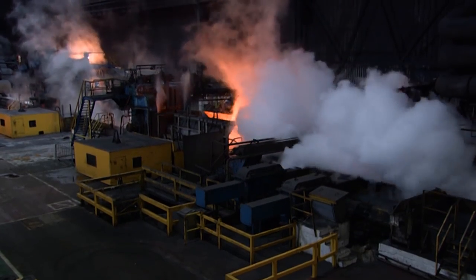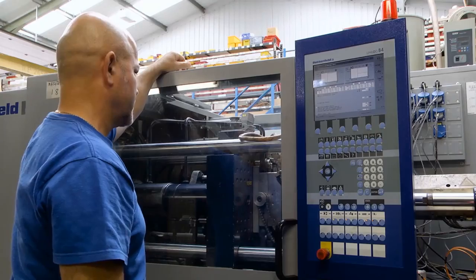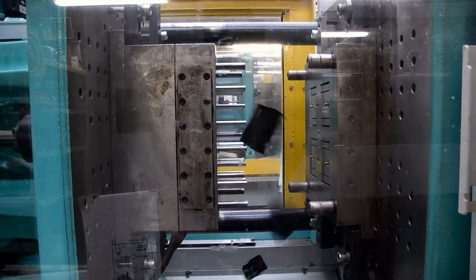In today's steel, manufacturing, injection molding, and construction sectors, hydraulic systems face ever-increasing operational challenges, having to work harder and longer, often in extreme environments.